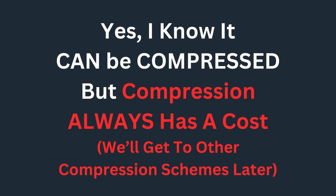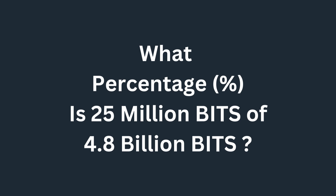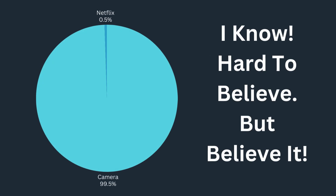I know it can be compressed, but compression always has a cost. We'll get to some other compression schemes later. Netflix and others stream 4K video at roughly 25 million bits a second, or 3.5 megabytes. What percentage is 25 million bits of 4.8 billion bits? 0.5%. Hard to believe, but believe it.